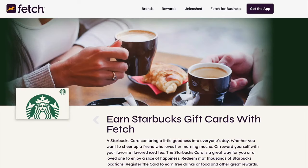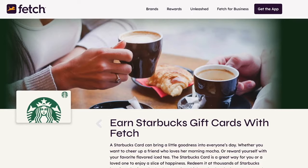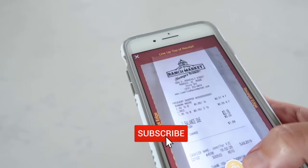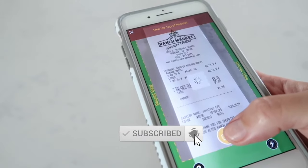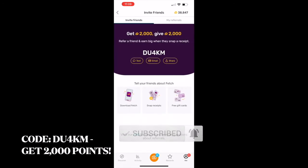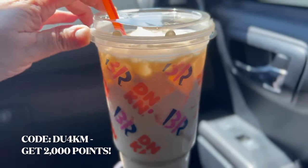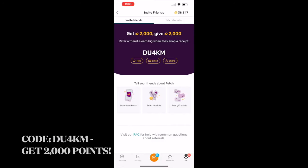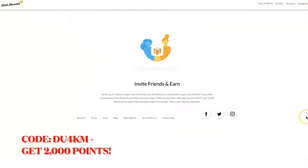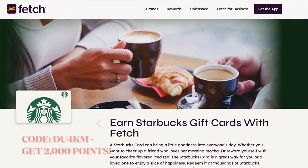I did get some Starbucks coffee — I got it with my Fetch Rewards. It's basically an app where you scan receipts and earn rewards, and I cash out for gift cards. I don't normally get Starbucks, I normally get Dunkin' Donuts, but I don't really like their reward system lately. Let me know what you guys prefer — Dunkin' Donuts or Starbucks. It's really good, delicious.